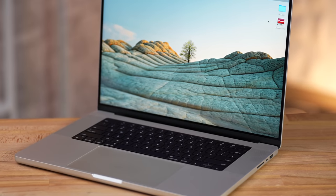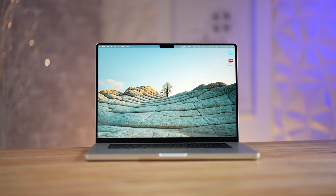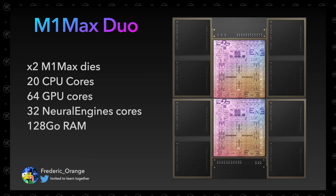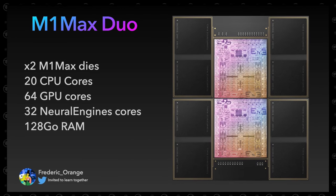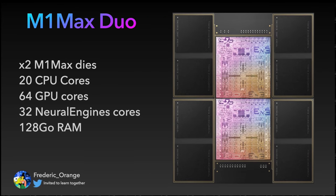Now that we finally have the M1 Max in our hands, I started to realize that Apple is much more likely to give us a 20-core M1 Max Duo chip option by literally combining two M1 Max dies into one package to create a monster chip, as illustrated by Frederic Orange on Twitter.